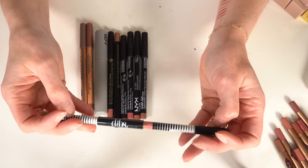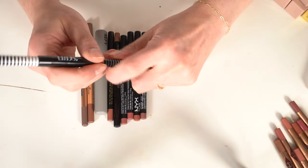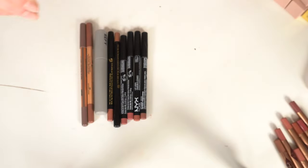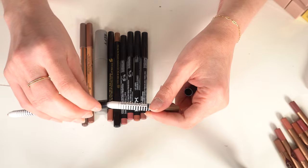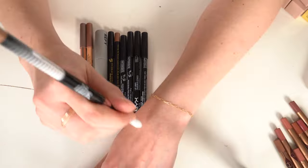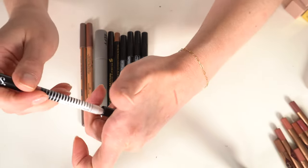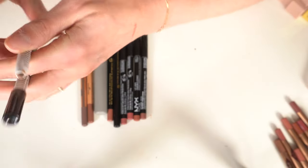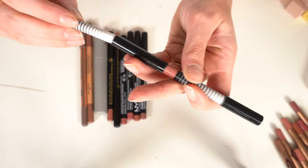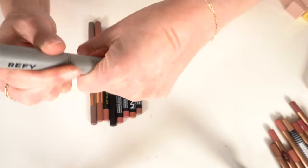I have the DIBS lip liner — one side is a lip liner and the other side is more of a contour color. You line your lips with one end and fill in with the other. It's really interesting and different but I do like it, so that's a keep. I also have the Refy lip liner in Taupe — I love the color. The other end is supposed to lock in the liner for longer wear.